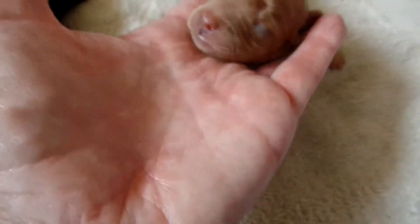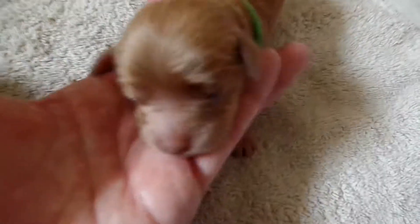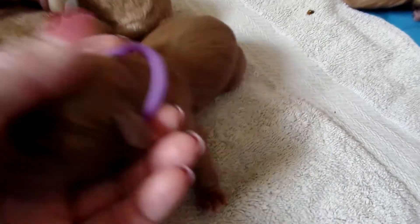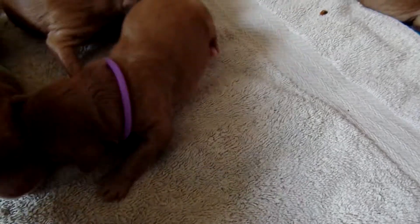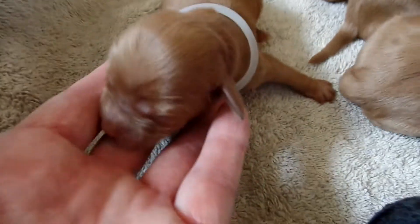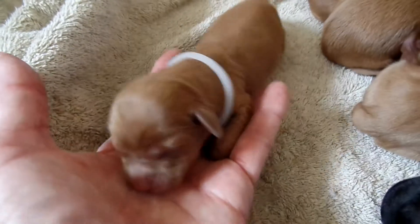The rest are all boys. Beautiful, studly looking boy here — green collar, straight coat, red, nice stop. Beautiful puppy. And that's a purple collared boy. Beautiful puppy. And that's the orange one I showed you earlier. This is the white collared boy — he'll be more on a mini size, large mini. Also a boy with the white collar.